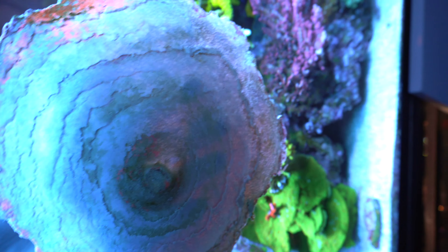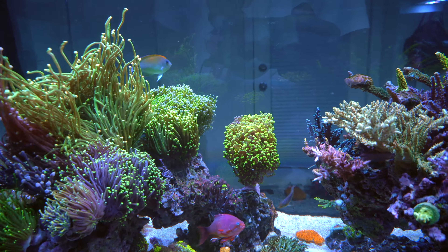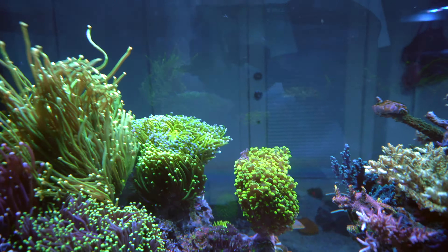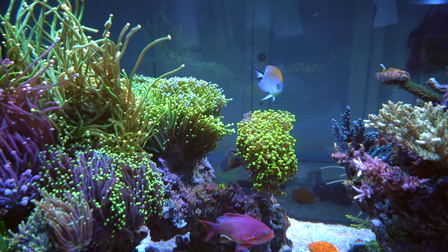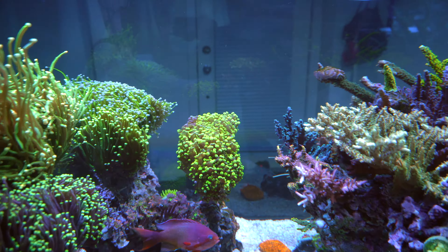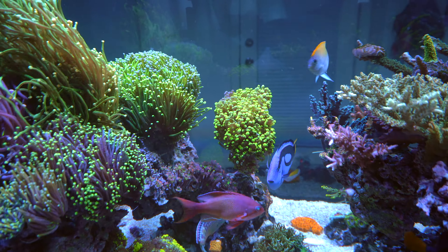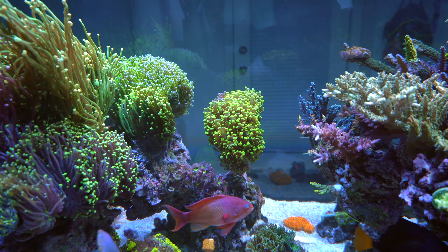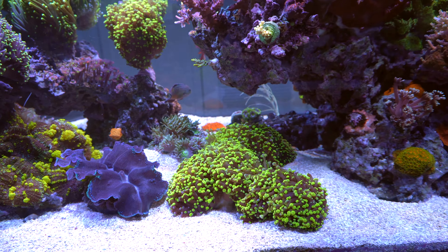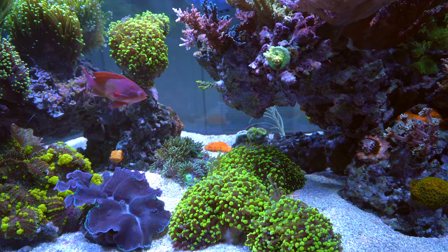Another update is my frogspawn — as you can see it's become smaller because I fragged it. It was being stung by the torch on the left and also stinging my Oregon torch on the right, so I decided to frag it left and right. It looks kind of awkward right now. One day I'll try to make it look better. I didn't realize how big it was until I fragged it.